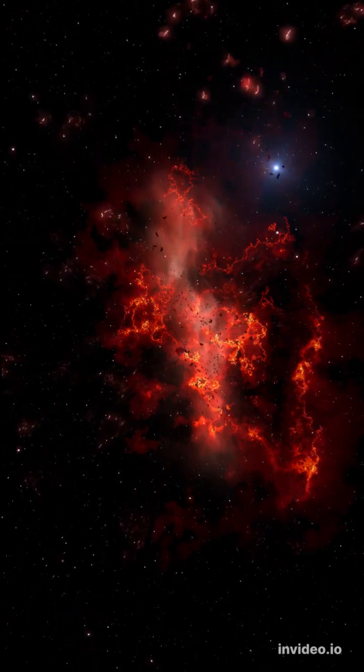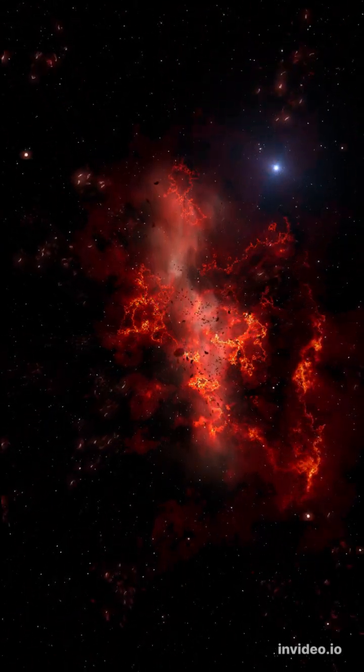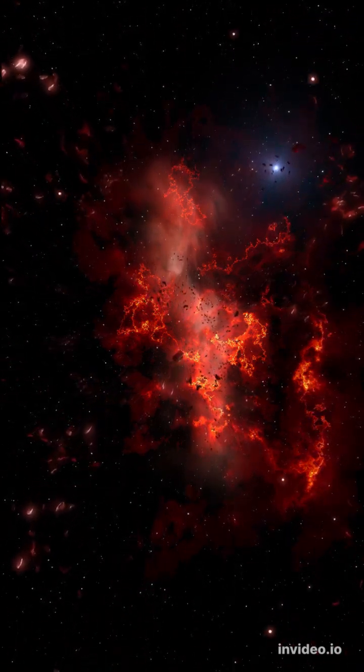You might be surprised to know that the color of stars depends on their temperature. The coolest stars will look red, while the hottest stars will appear blue.